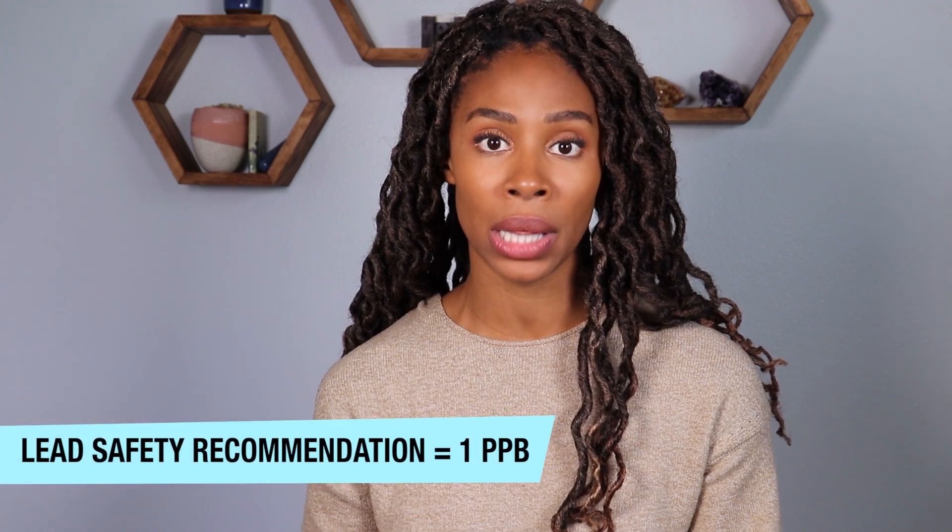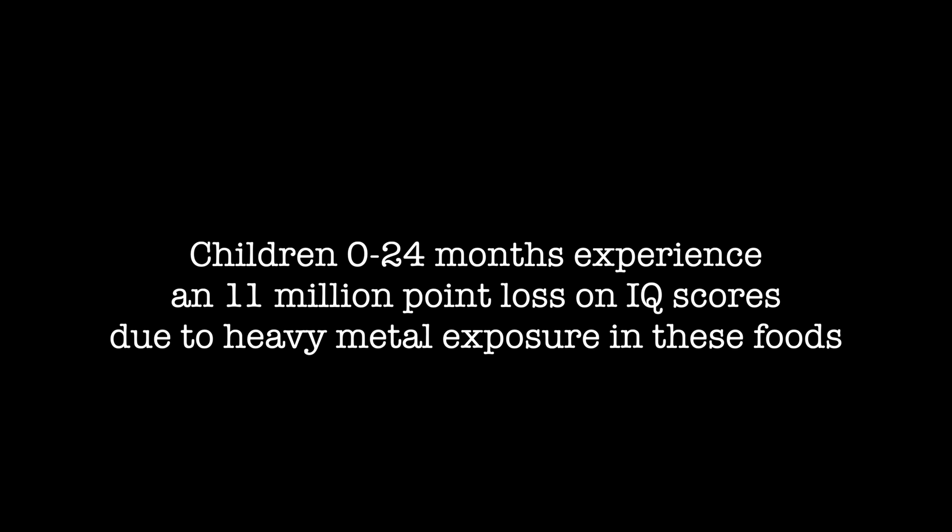The problem is that our little ones are the most vulnerable. Not only are they exposed to heavy metals in the environment, but they're also exposed to unsafe levels in a lot of these baby foods. Public health advocates have stated a limit for lead of one part per billion, but no such limit exists for mercury, cadmium, or most foods tested for arsenic. According to this study, children under the age of two consuming large amounts of these high-metal foods collectively experience an 11 million point loss in IQ scores.